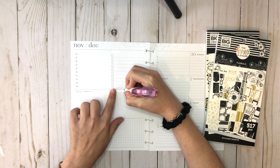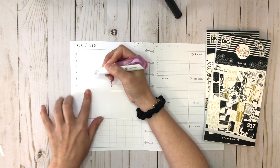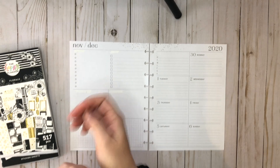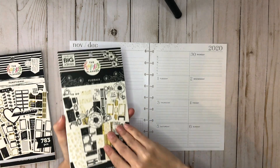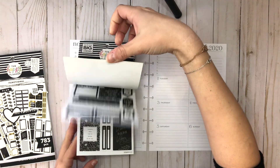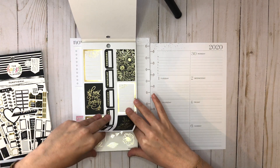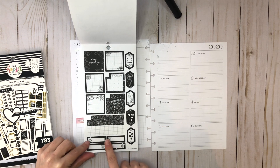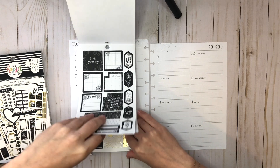I wonder if these correction tape runners are getting affected by the cold, because I have them on my desk right by the window and they're not working as well as they did in the beginning — just a little off. I'm not going to cover up the bottom part yet. Now I wanted to take out these florals first. So much of me just wants to hoard these and not use them, but wouldn't they be better sitting in my spread all week where I get to look at them every day?